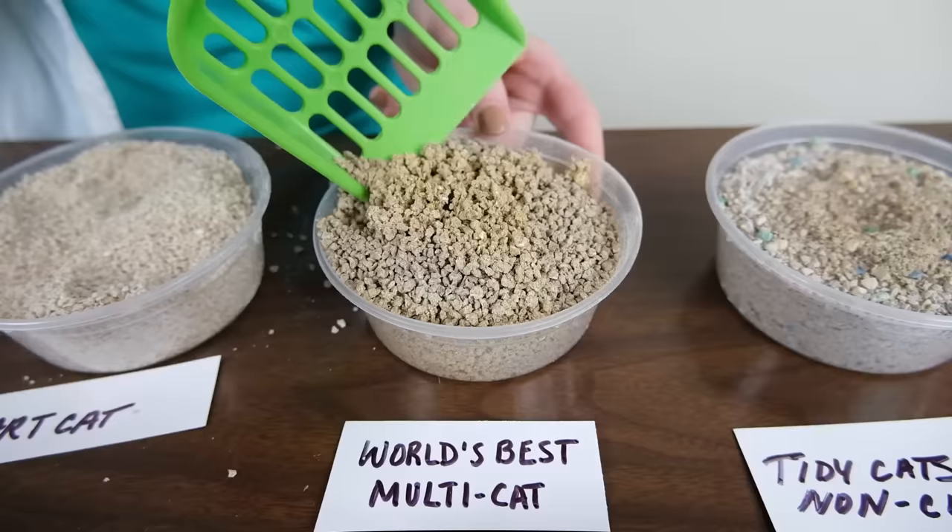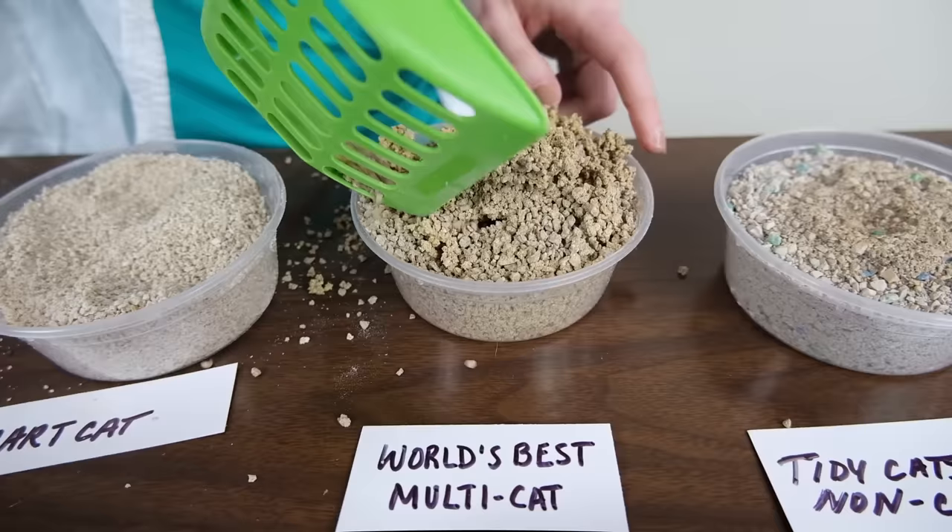So while the litter did create clumps, I found the clumps were a little bit on the crumbly side. A lot of other people really love this litter and say that it clumps really well, so I'm not exactly sure what went wrong. Overall, for a flushable litter, World's Best Cat Litter is one of the most reliable that you can choose.